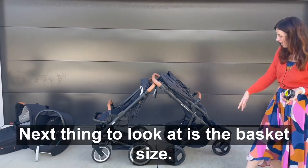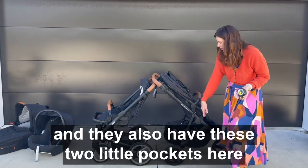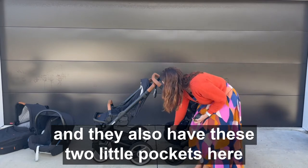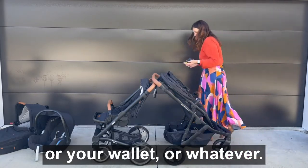Next thing to look at is the basket size. The Edwards & Co has a much larger basket and they also have these two little pockets here where you can put your drink bottle or your phone or your wallet or whatever.